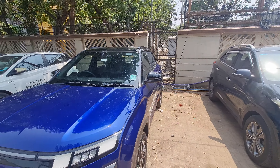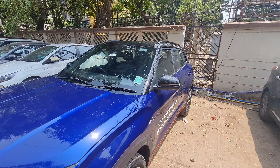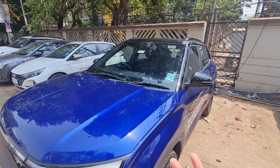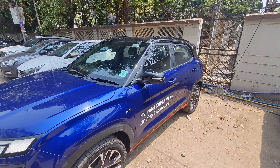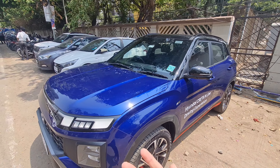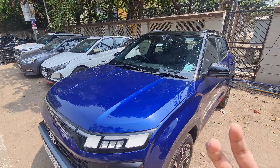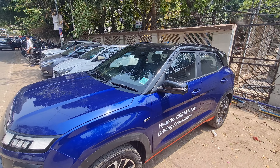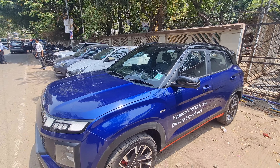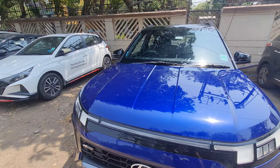Today I have the new addition in the N-Line range, which is the most hot-selling Creta's sportier version — the Creta N-Line. It gets a slew of upgrades like the suspension, steering feel, wheels, cosmetics, and the interior as well. There are a lot of changes, which I'll cover. Let's start with the front.